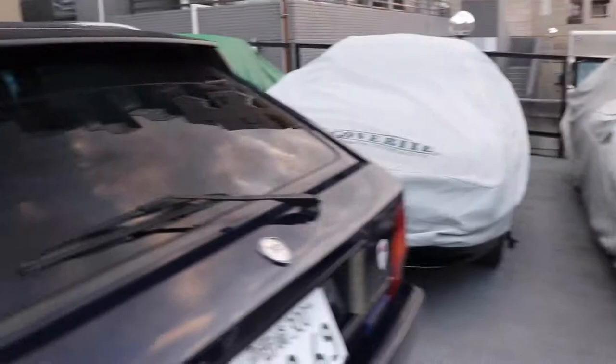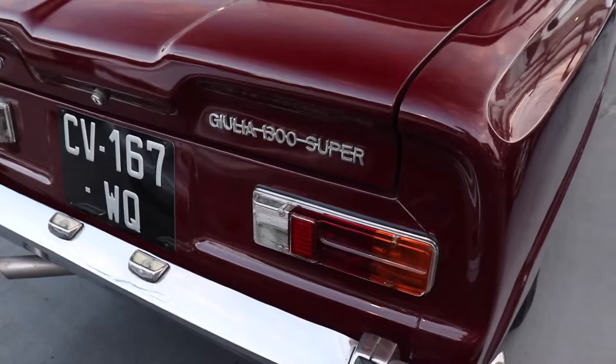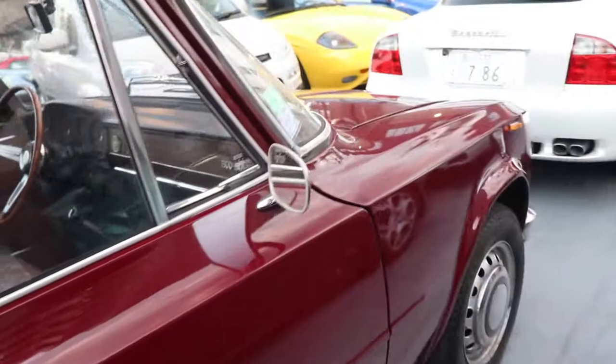We got some cars under cover — we're not going to touch those. This is a really nice Alfa Giulia 1300 Super — I actually think I've seen a couple of these before, but really nice, really pretty. And it's five o'clock.